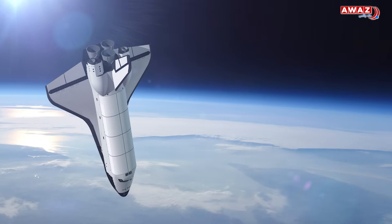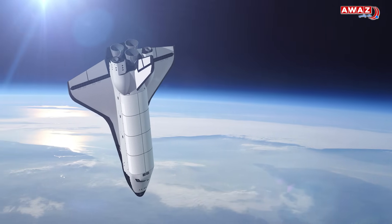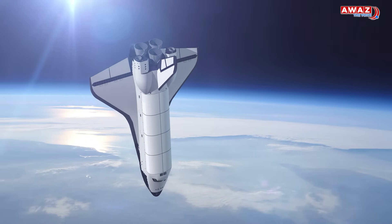ISRO conducted its first integrated airdrop test for the Gaganyaan — a mission to take Indian scientists into Earth's orbit in the near future. This test checked whether astronauts could return to Earth safely using parachutes if something went wrong in space.